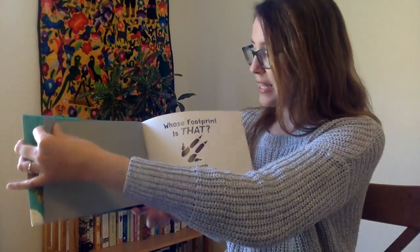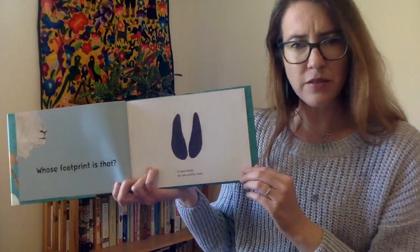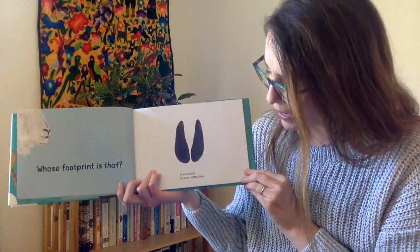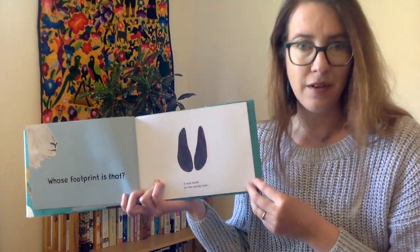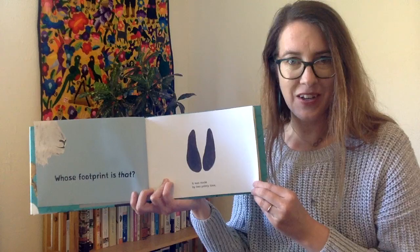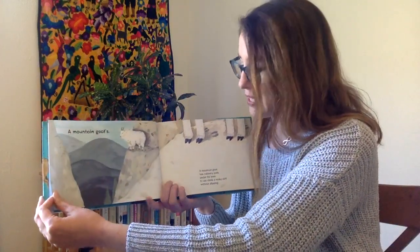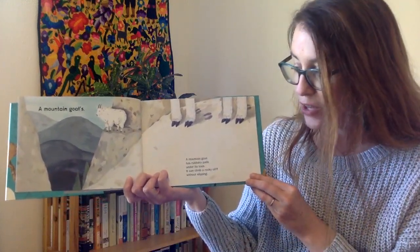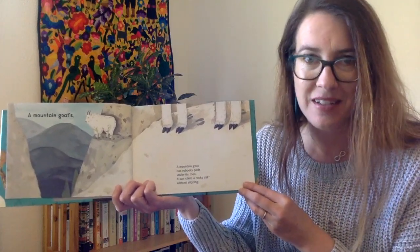Whose Footprint Is That? It was made by two pointy toes. Do you have a guess? Who do you think made this footprint? A Mountain Goat! A Mountain Goat has rubbery pads under its toes. It can cling to a rocky cliff without slipping.